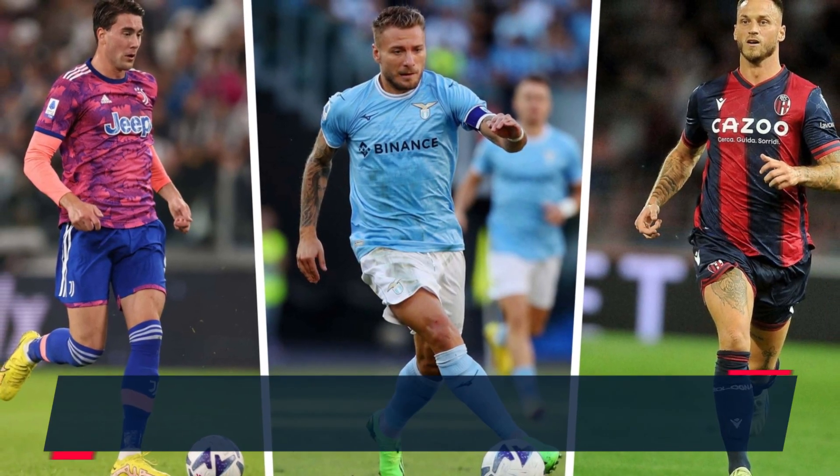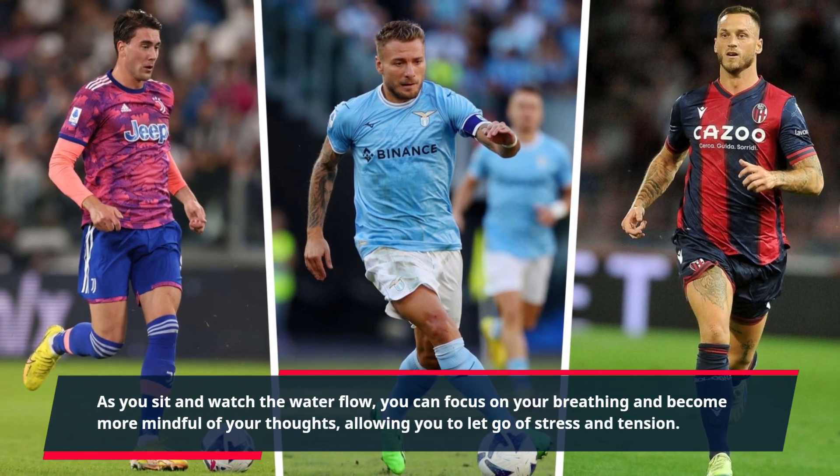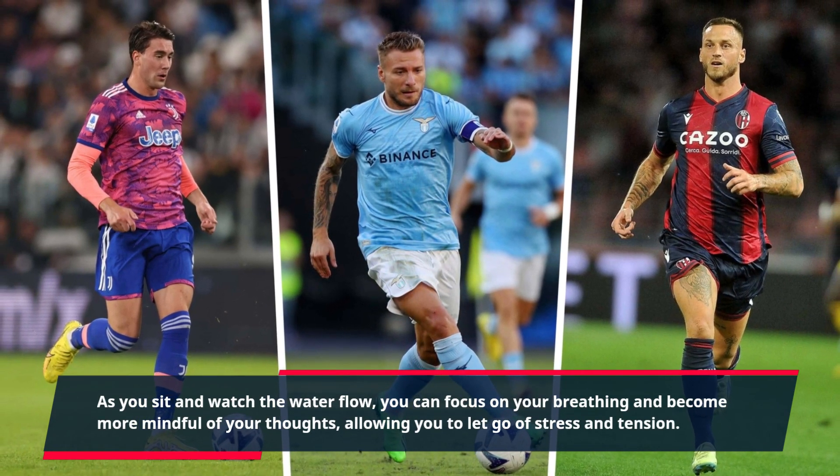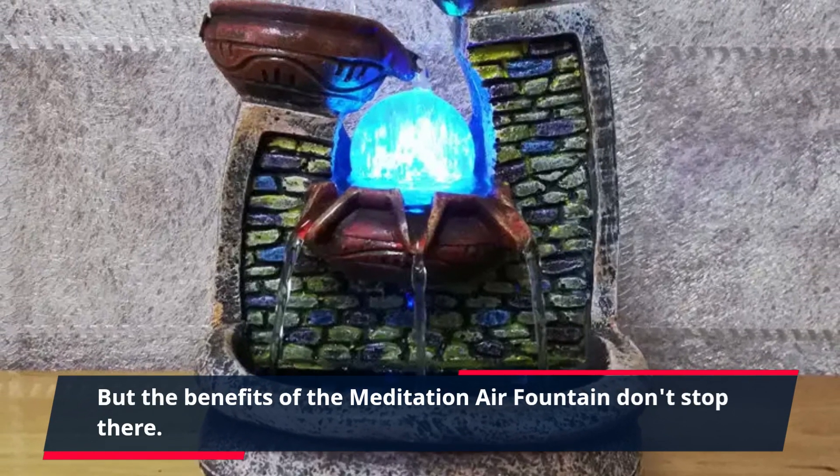As you sit and watch the water flow, you can focus on your breathing and become more mindful of your thoughts, allowing you to let go of stress and tension.